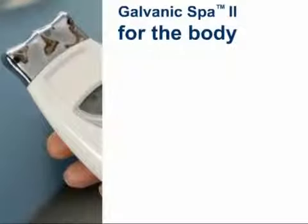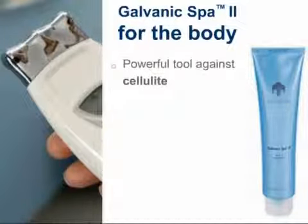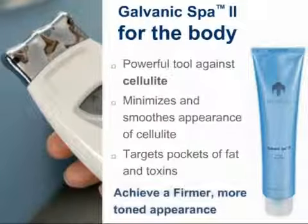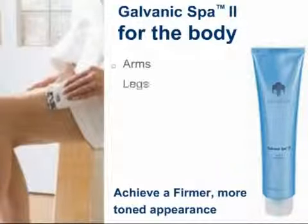The Galvanic Spa results don't just end with the face. Use the Galvanic Spa with the body conductor head and the body shaping gel, and you now have a powerful tool against cellulite. Together, these products have the power to minimize and smooth the appearance of cellulite by targeting pockets of fat and toxins for a firmer, more toned appearance. Users have had incredible success with this product in areas such as arms, legs, stomach, and neck.